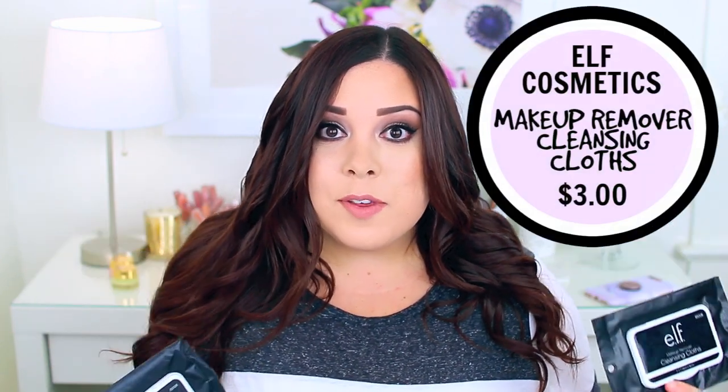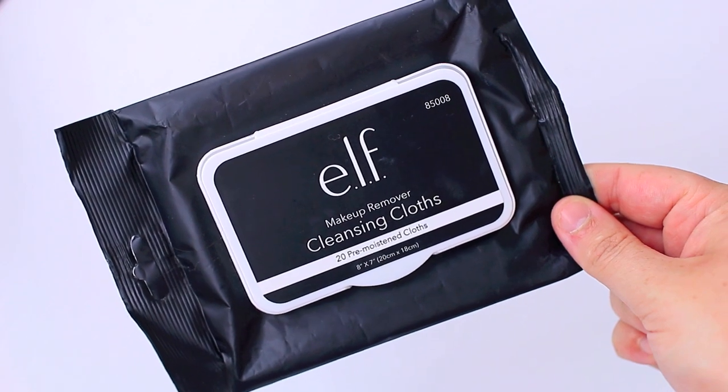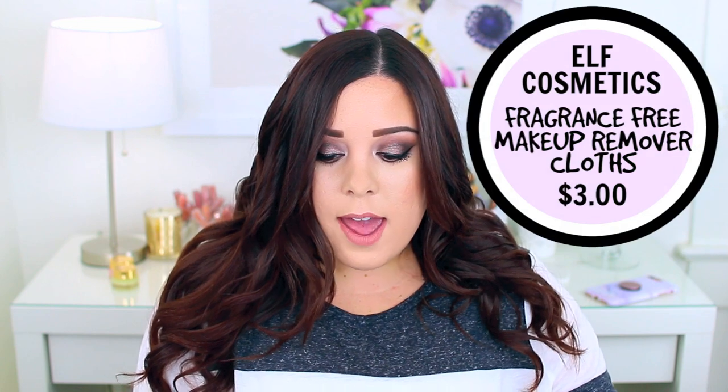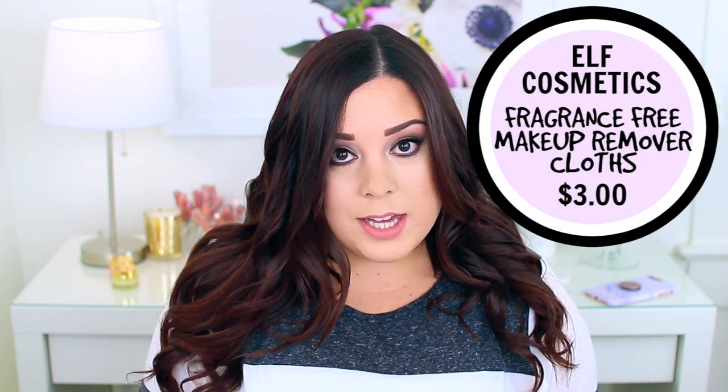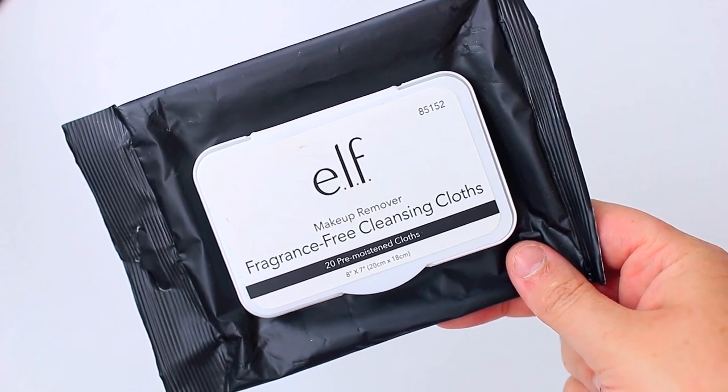I did use up two of the e.l.f. Makeup Remover Cleansing Cloths — these are great for removing makeup from your face and also for removing swatches. They're very wet so you can get all your makeup off without going in multiple times with multiple wipes. I also tried their Makeup Remover Fragrance Free Cleansing Cloths, which are somewhat new to their website. They're pretty much the same as the regular ones but fragrance free, so if you're sensitive to the scent in the original ones, definitely try these.